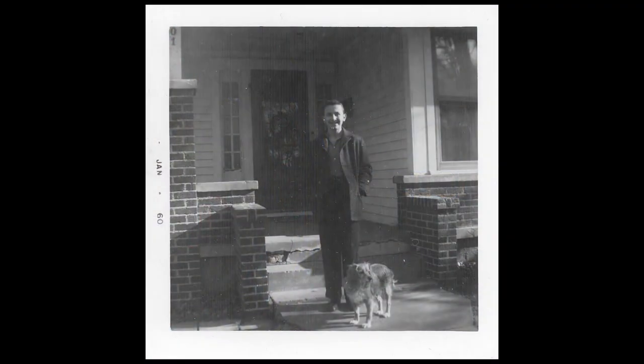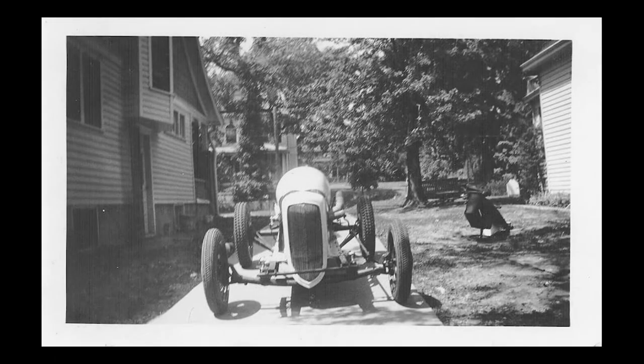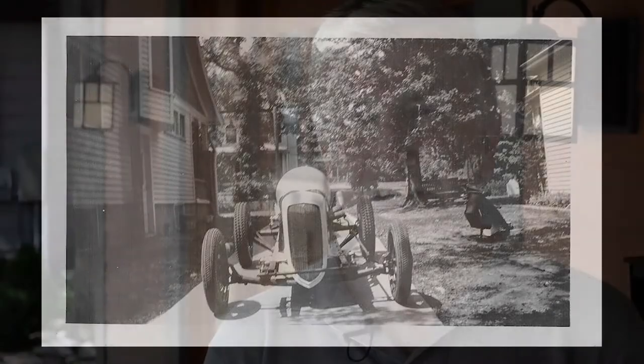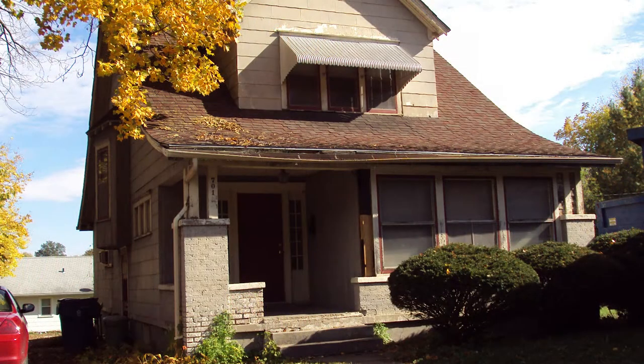My grandparents bought the house in 1922 in September and they raised their family here. My mother grew up here, my uncle grew up here. I bought the house in the 80s for my parents, and I had always planned to fix it up. Finally, when I retired about a year and a half ago, I had the time and ability to do it.